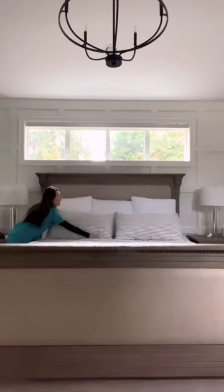I always make my bed first thing in the morning because this just helps to start off my day on a good foot, and I like getting into a clean bed at night. Now that that's done, let's go downstairs.